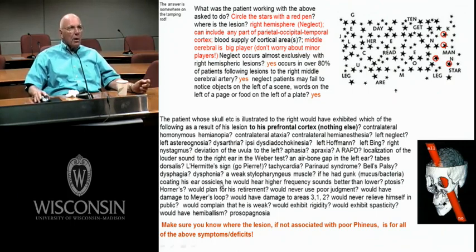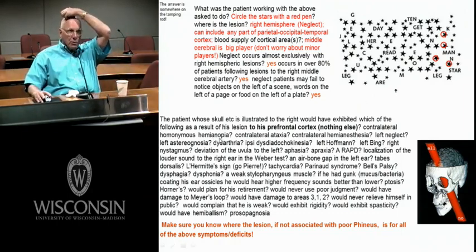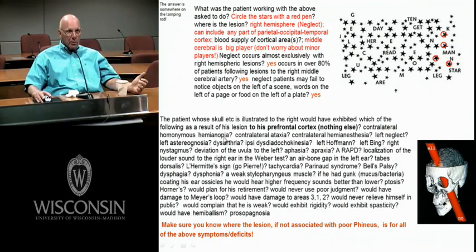Here are some names I hope you know. With a lesion of the prefrontal cortex, would you get a contralateral homonymous hemianopia? Of course not. But where would you get a homonymous hemianopia? You could get them anywhere from lesions of the optic tract, lateral geniculate, the entire optic radiations, or the entire area 17 — those would give you a contralateral homonymous hemianopia.